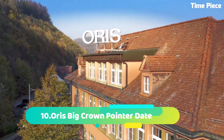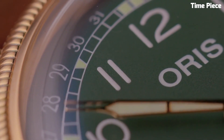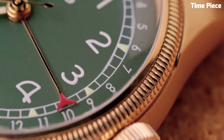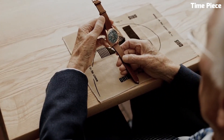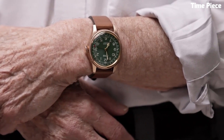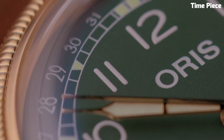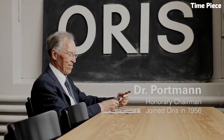Number 10: Oris Big Crown Pointer Date is a classic and elegant timepiece that pays homage to the brand's rich heritage. Encased in polished stainless steel, it exudes timeless charm. The standout feature of this watch is its unique pointer date function, indicated by a red-tipped hand that gracefully sweeps around the outer edge of the dial, pointing to the date. The silver dial is adorned with applied indices and luminous hands, ensuring readability in various lighting conditions.